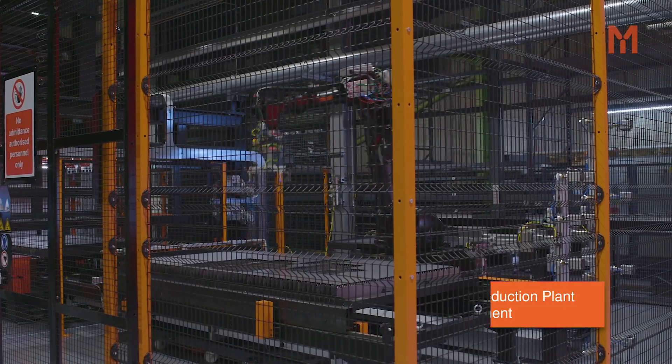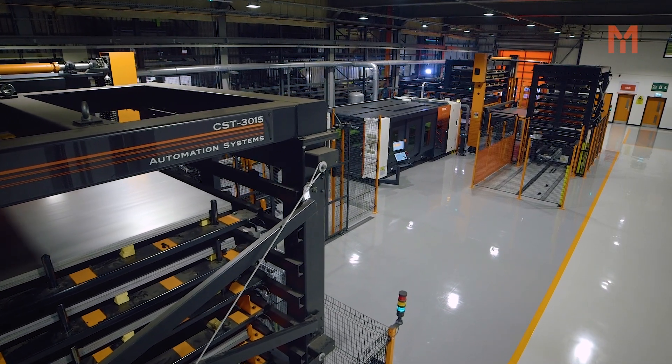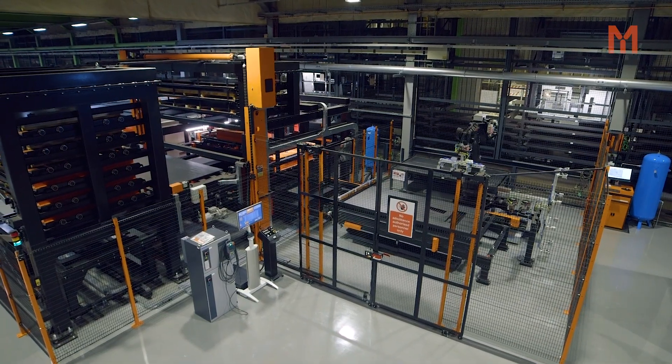The sheet metal department is responsible for the internal manufacture of Mazak machine guards here at the manufacturing facility. We laser cut, press brake fold, weld, stroke fabricate and powder paint all components on site.